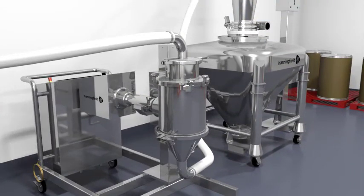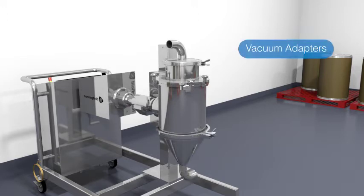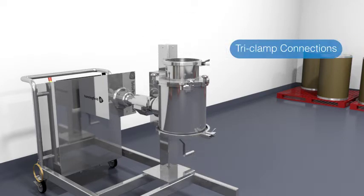The Unimill can be highly customised to meet your demanding process requirements with various frame mount options, such as swingarm or portable trolley. The mill can also be supplied with various feed and discharge configurations, including vacuum adapters, hand feed, high containment split valves, and tri-clamp connections for connecting almost anything.